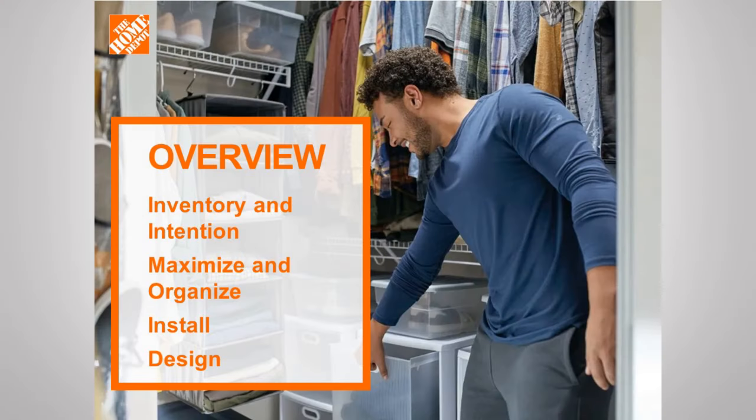So what exactly are we going to talk about today? The first thing is you're going to need to take inventory — how much stuff do you have so you know how much space you need? Next is maximizing and organizing all of your stuff. And then, of course, it wouldn't be a workshop if we didn't show you how to install it. And finally, we're going to look at designing customized options for you — how can you make this basic system work for your specific needs?